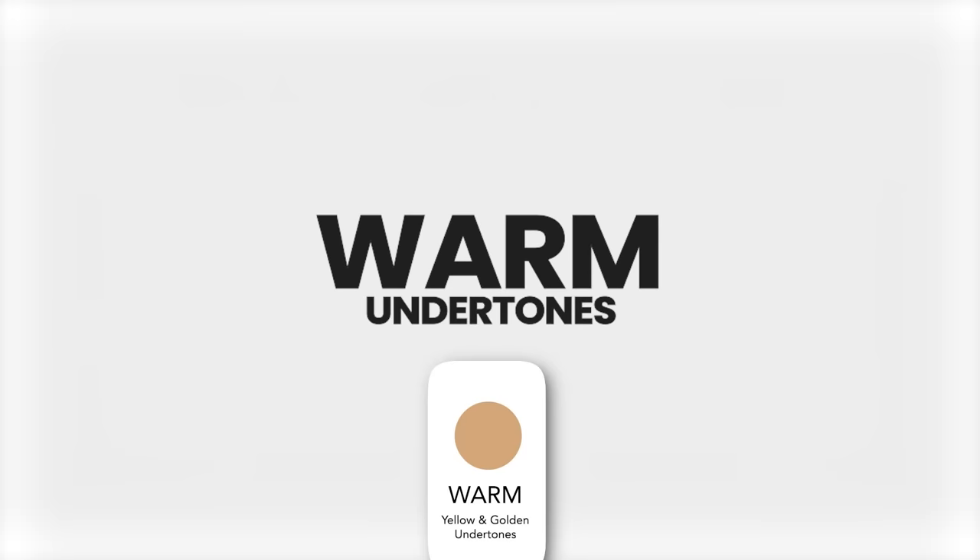The second undertone is warm. Warm is going to have a lot of yellow in it. If you have a very golden base — if you look in the mirror and you see a lot of yellow — that is going to be warm.